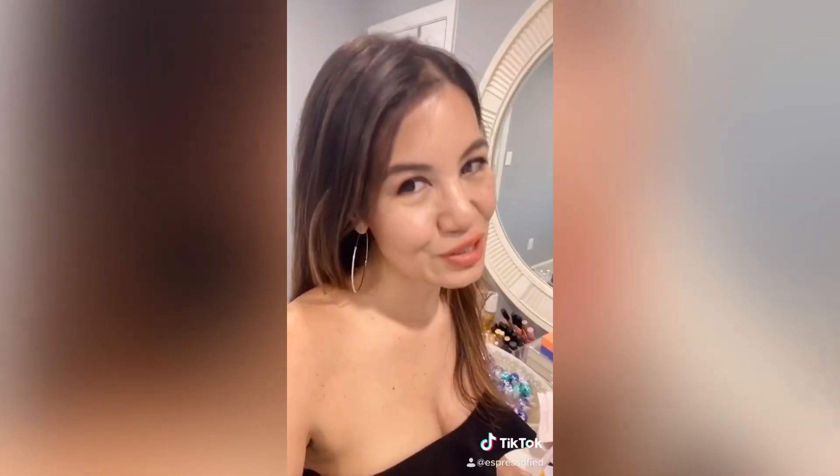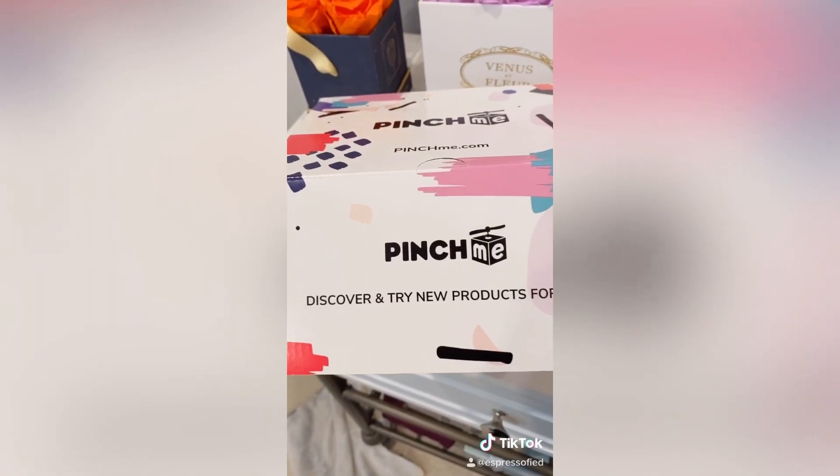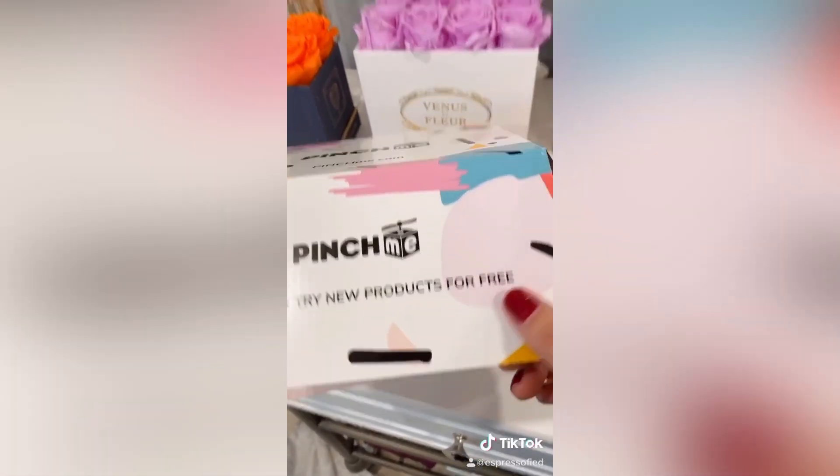My September Pinch Me box came. You don't need to be an influencer or anything to get full-size products to try. Let me show you what it's about. This is the September box. Go to pinchme.com and you can get different products to try for free.